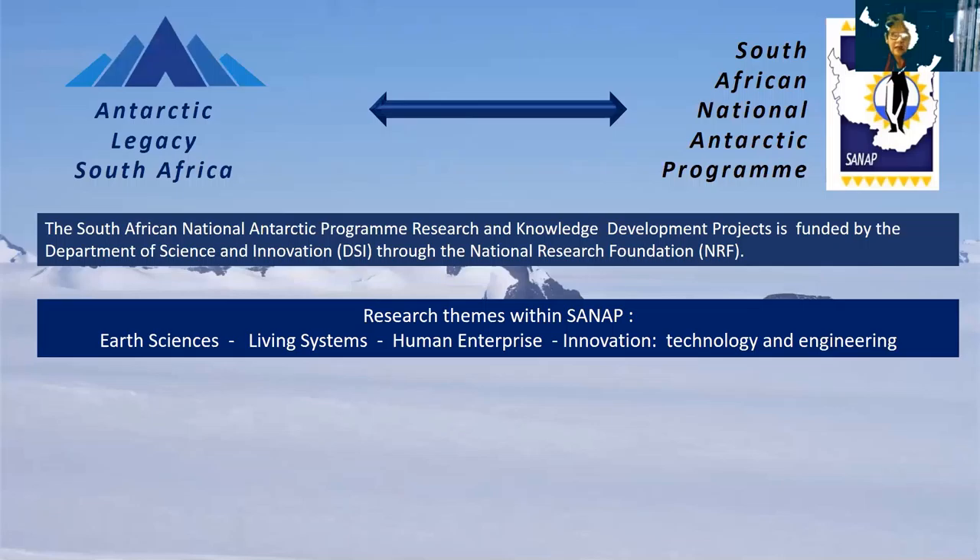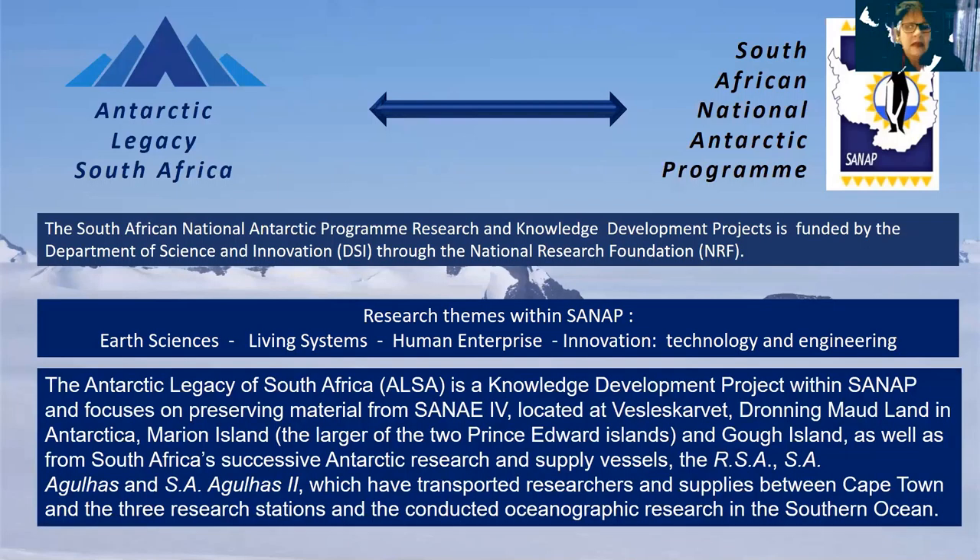The Antarctic Legacy falls under human enterprise — covering earth sciences, living systems, and innovation and technology — and started playing a totally new role from about 2015-2016 in becoming more involved in society and the community. Antarctic Legacy is a knowledge development project that focuses on preserving material from SANAE, from Marion Island, from Gough Island, from our vessels, and all the research in the Southern Ocean.